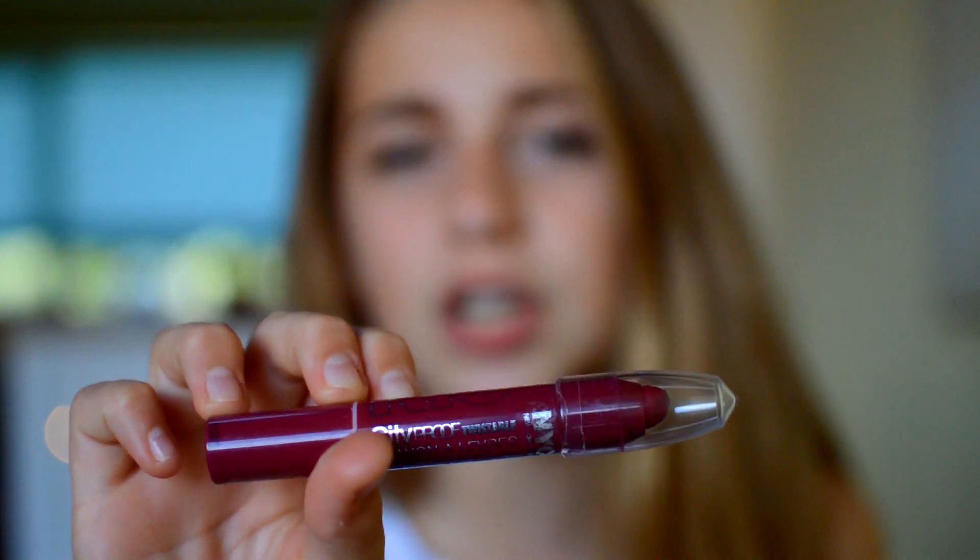Next up I have a lipstick. I got this NYC one for Helena last year and she doesn't really use it, so she gave it back to me. This is the NYC City Proof Twistable Intense Lip Colour — it's a crayon, so pigmented and it has a glossy sheen finish. It's in the shade 031 Grammercy Park Plum, which is like a plummy red colour. I will do a swatch for you — it's very deep. I feel like this is like my autumn colour. It really goes with the theme of fall — dark red, kind of purple colours.